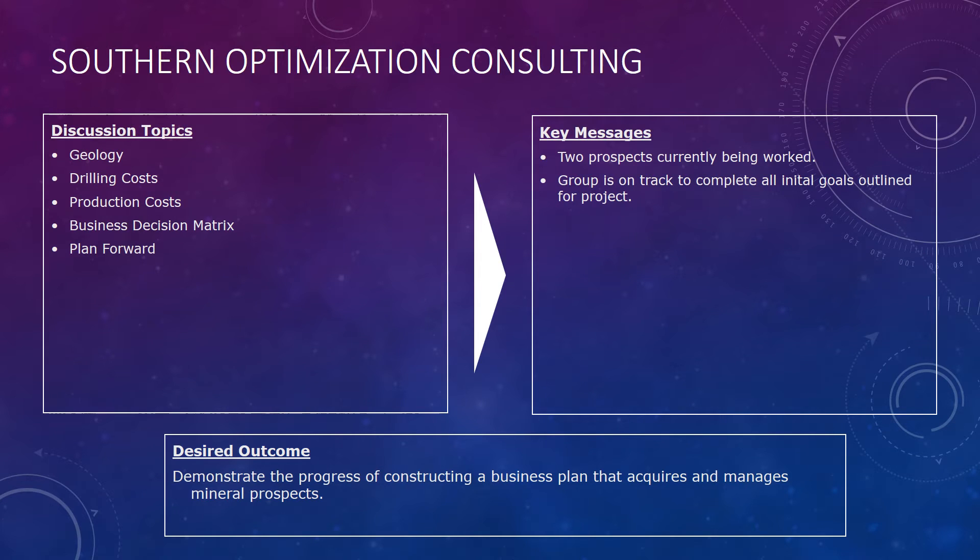Our decision topics of today will be geology, drilling costs, production costs, business decision matrix, and our plan forward. Some key messages to note: two prospects are currently being worked, and our group is on track to complete all initial goals outlined for our project. Desired outcome: to demonstrate the progress of constructing a business plan that acquires and manages mineral prospects.